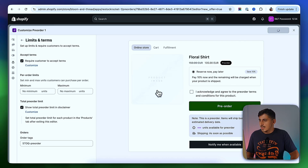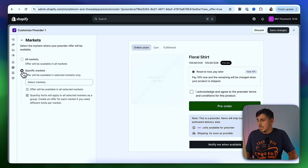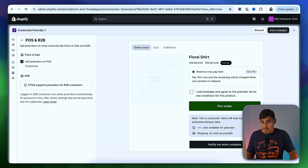Next we go to the Markets tab. If you have multiple markets, you can select them here and offer your pre-order campaign only to those markets — for example, if you want to offer this to certain countries. If you want to offer it to everyone, just leave it on All Markets. Then there's the Sales Channels tab — if you have multiple sales channels on your store, you can select them here and offer your campaign to the channels you want.